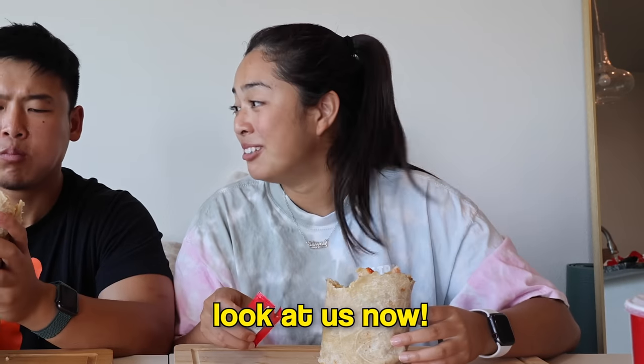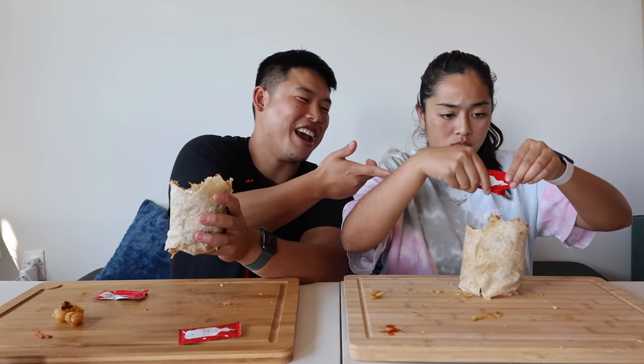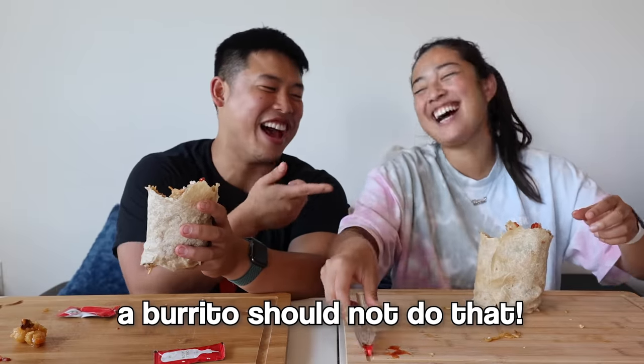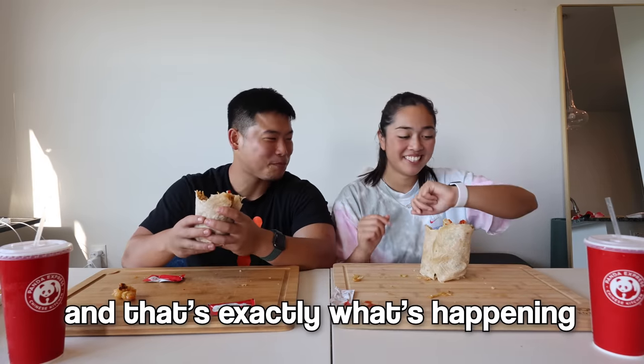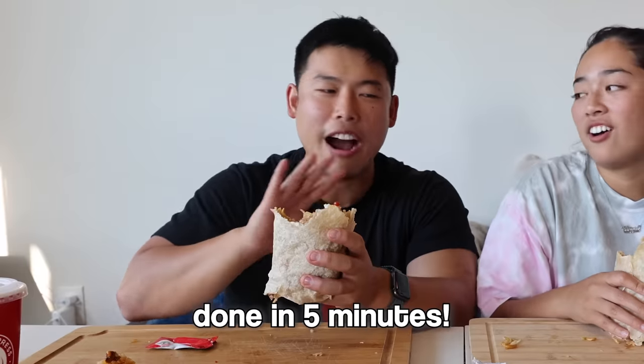They reflect again on how they used to watch other creators do this and now they're doing it themselves. They laugh that a burrito shouldn't be doing what theirs is doing structurally. They joke about how they spent an hour or two making everything happen only to eat for maybe 10 minutes. With filming it's 15 minutes — without filming they'd probably be done in five.